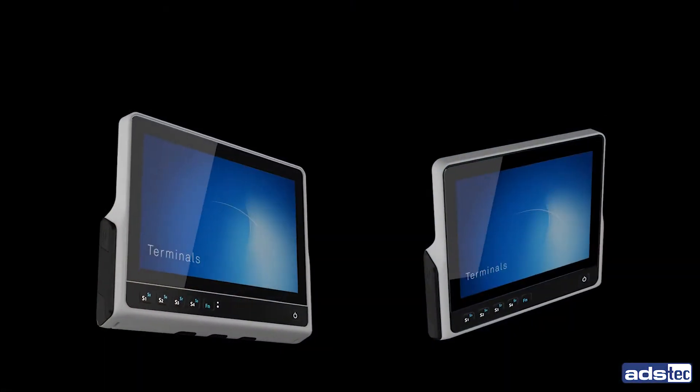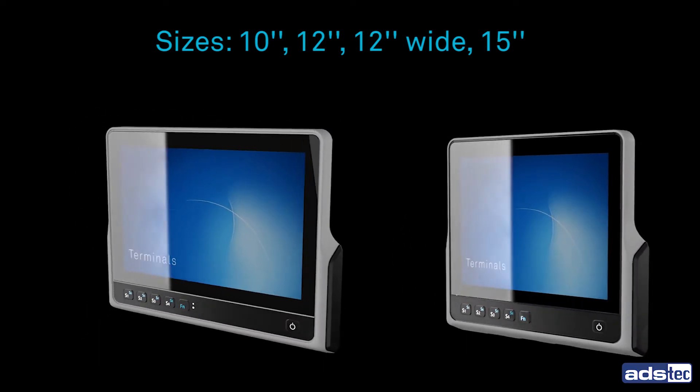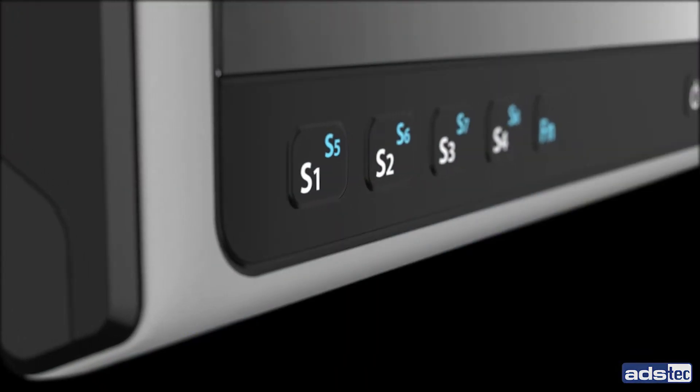The fanless vehicle terminals are available in various sizes with the latest Intel Atom technology. They convince by an especially slim design and numerous features.